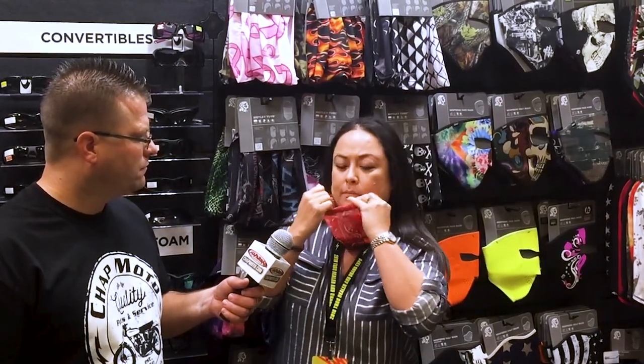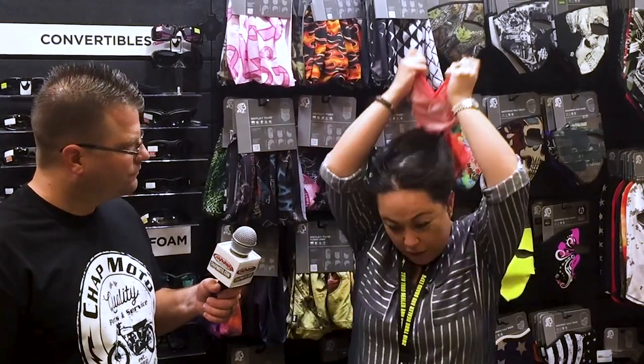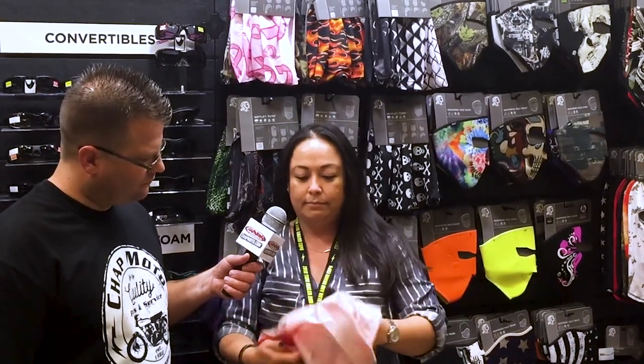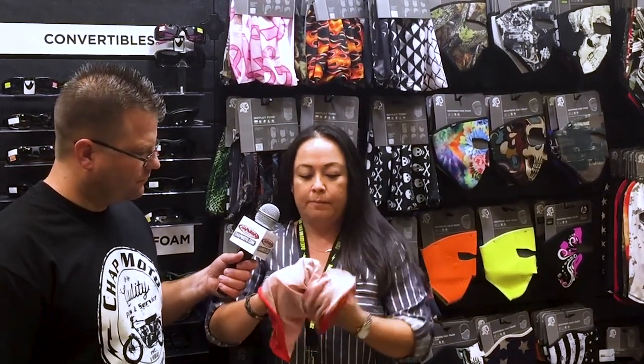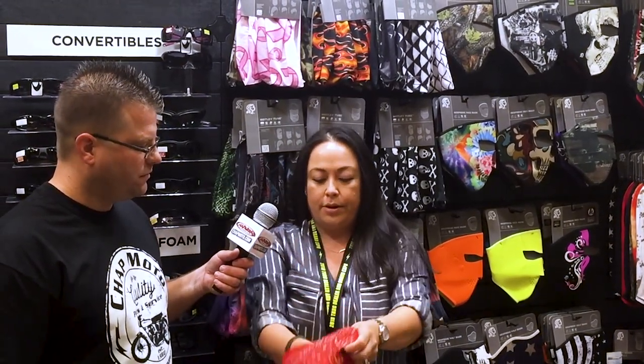And then you can wear it as a hair sock — take that. And if you also want to wear it as a beanie, you can take this, just twist it, and there you go. Now that's a use I have not yet seen before! You have a fun little beanie there.